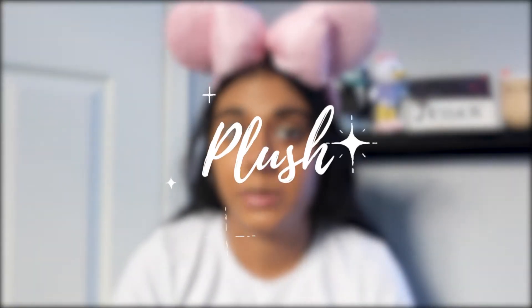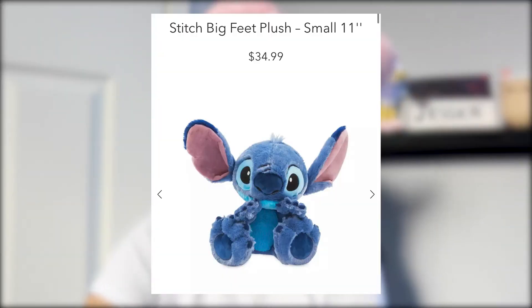Everything is going to be on my phone so let's get into it because we have a lot to go through. The first category is plush — specifically big feet plush. These aren't new, they've been around for quite some time but they haven't been on the Shop Disney website in a while. I'll go through them individually and give my reasoning for pass or purchase. The price is $34 for 10 to 11 inches of plush, which is a lot.